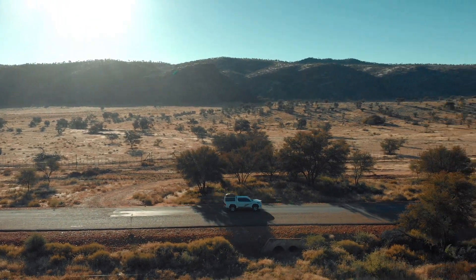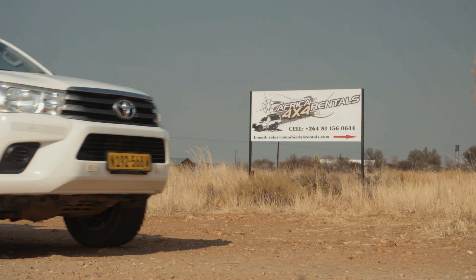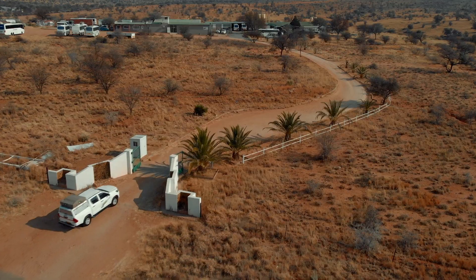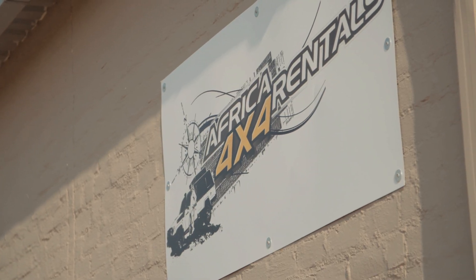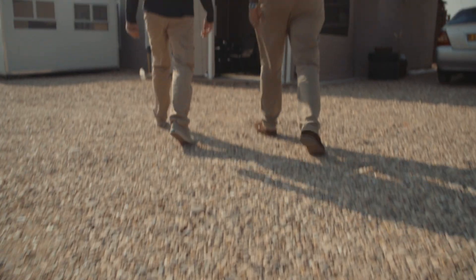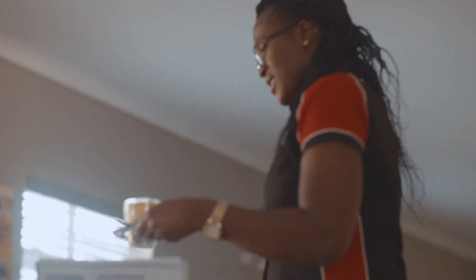You will be transported from the airport to our office located approximately 10 kilometers from the airport. There, we will go through every aspect of the rental contract with you over a nice cup of coffee.